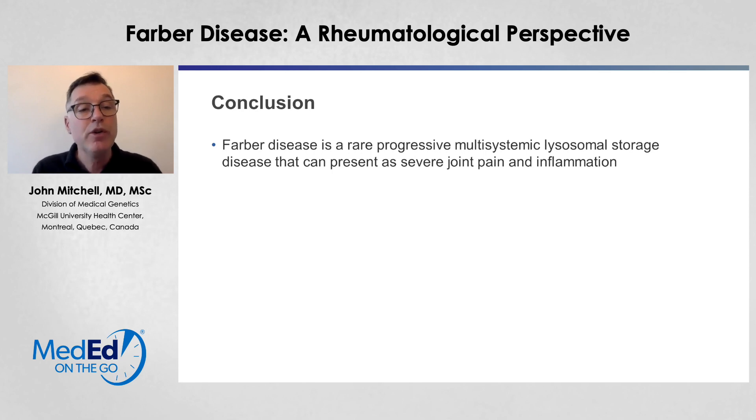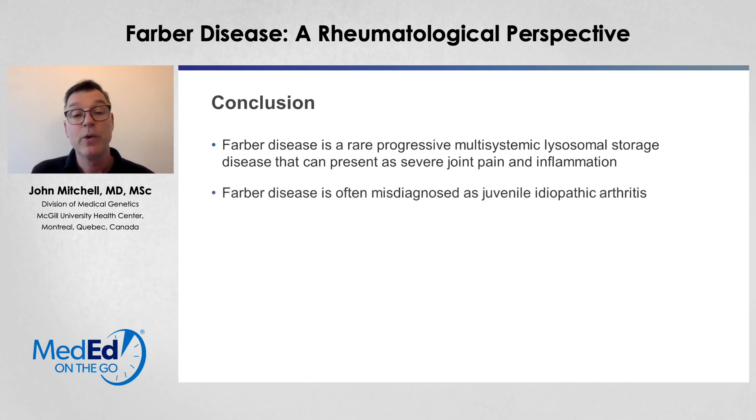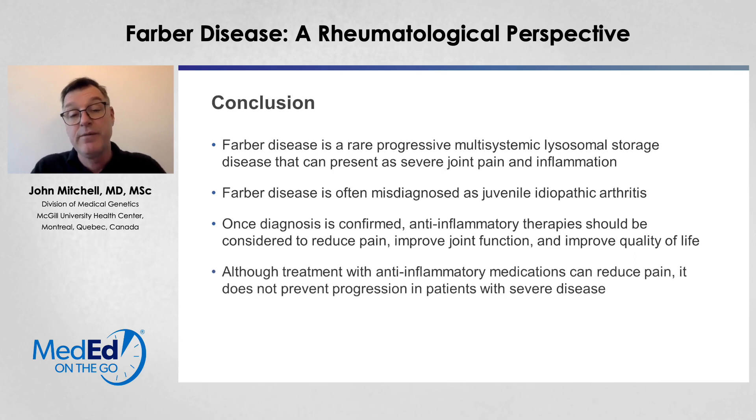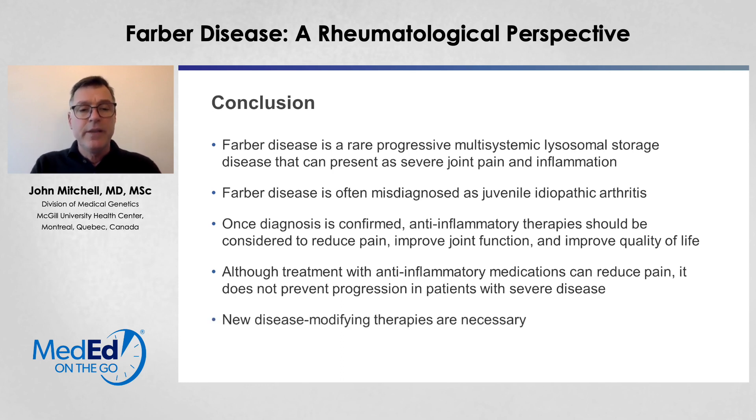In conclusion, Farber disease is a rare, progressive, multisystemic lysosomal storage disease that can often present with severe joint pain and inflammation. It's often misdiagnosed as juvenile idiopathic arthritis. But once the diagnosis is confirmed, anti-inflammatory therapies should be considered to reduce pain, improve joint function, and improve quality of life. Although treatment with anti-inflammatory medication can reduce pain, it doesn't change the disease progression in the severe form. So it's quite clear that new disease-modifying therapies are necessary.